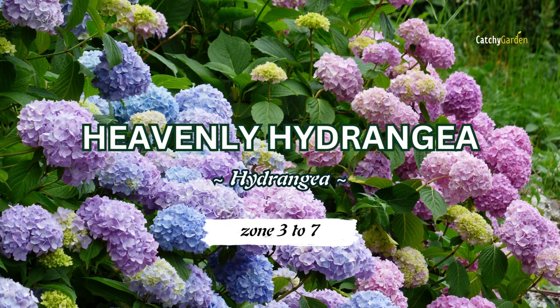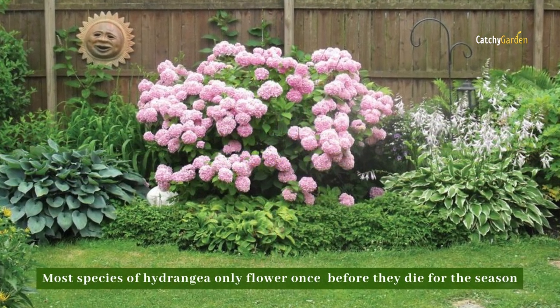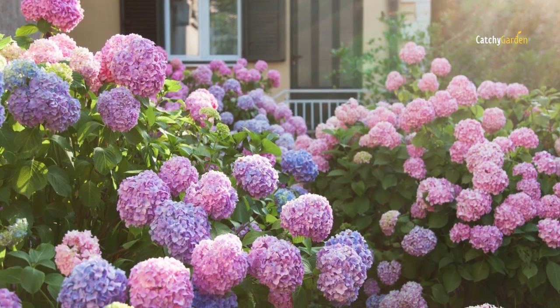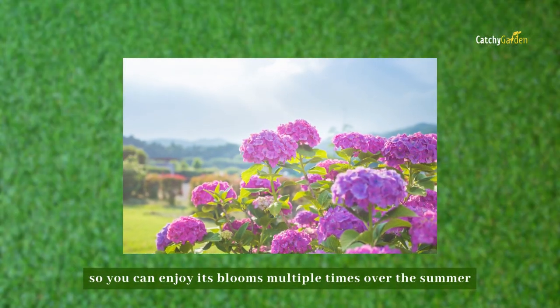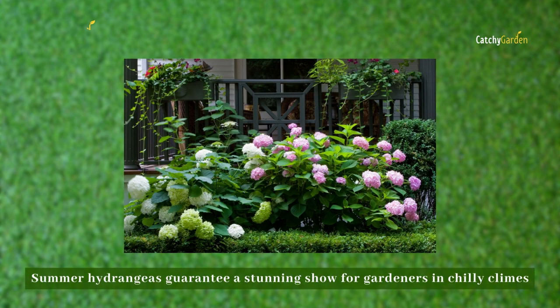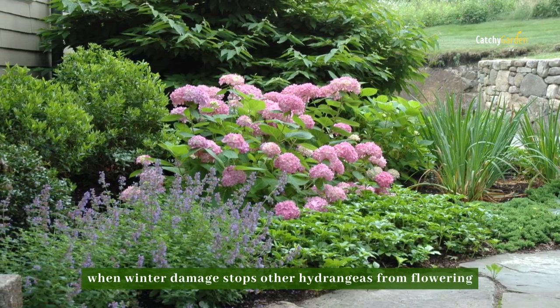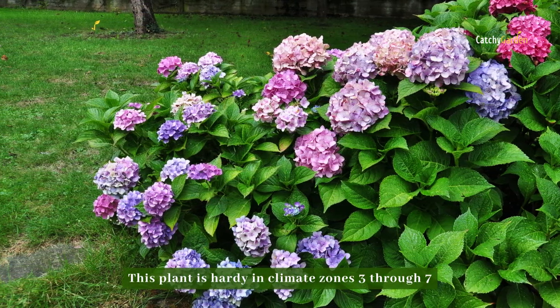Number three: Heavenly Hydrangea. Most species of hydrangea only flower once before they die for the season. However, Endless Summer flowers on new growth, so you can enjoy its blooms multiple times over the summer. Endless Summer hydrangeas guarantee a stunning show for gardeners in chilly climates when winter damage stops other hydrangeas from flowering. This plant is hardy in climate zones three through seven.